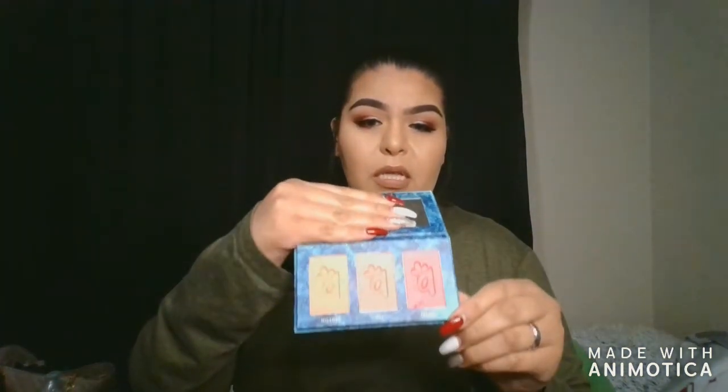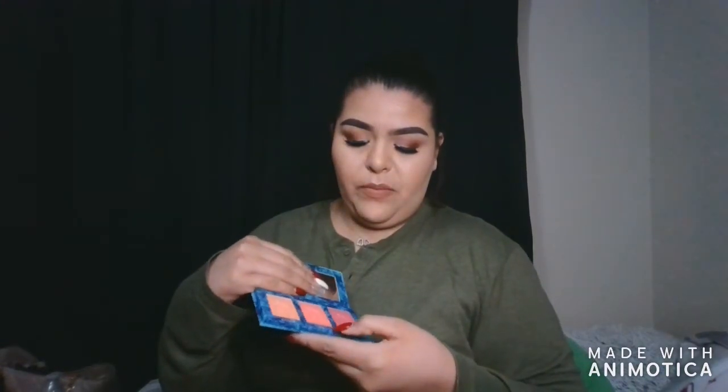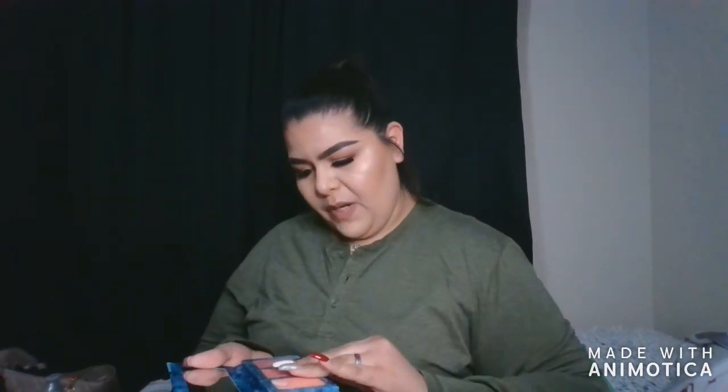I'm also giving her this — it's the Alamar blush trio. It comes in an orange, a coral, and a more berry tone — really cute. I would probably use more of the coral, but my sister has a really light complexion so she'd love all three shades, especially since she's more into blush than bronzer.